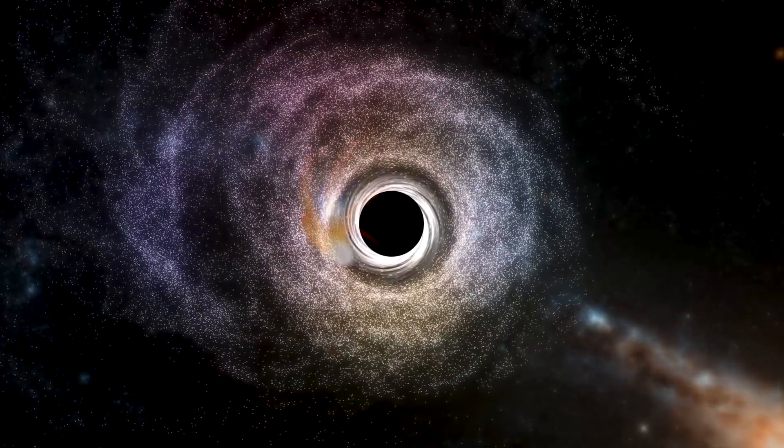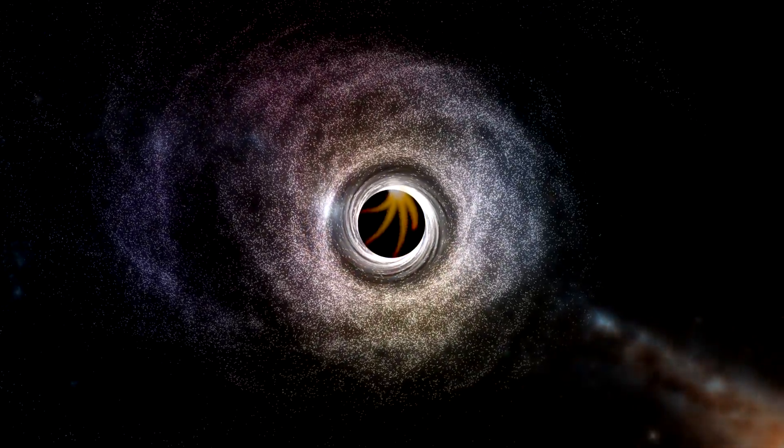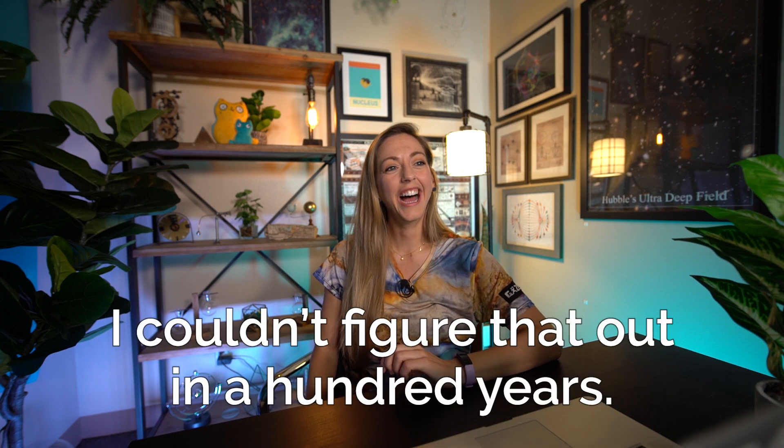That's one clue. Another thing is, oh, this is really weird. If you look at the color of the light coming from the front and the back, they're different colors. Any idea why? I could figure that out in a hundred years. That's kind of a tricky one to explain. Actually, I should explain the structure of the black hole.